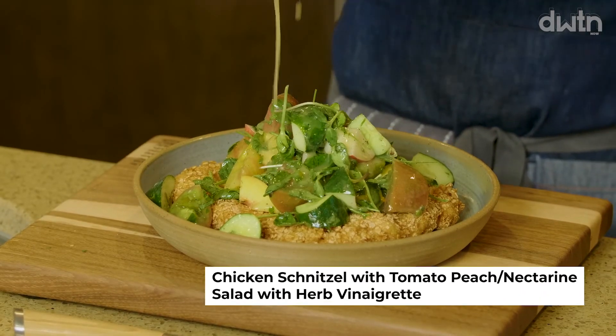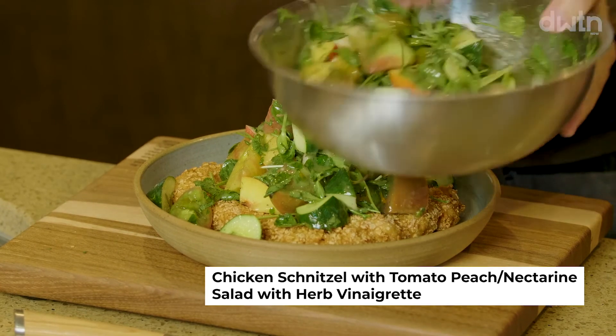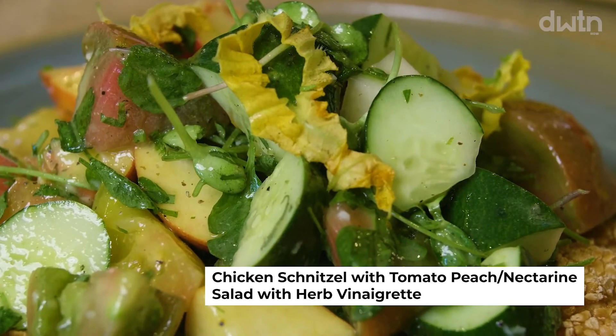Stephanie showed up right on time! Oh, that looks beautiful. We've got local peaches, nectarines, tomatoes, squash blossoms, and a homemade vinaigrette. Here's our chicken schnitzel — we'll pile the salad on top nice and high, making sure to get some of that dressing over it. The dressing is so good with the richness of the chicken. There it is: chicken schnitzel with tomato peach salad, straight from the Bentonville Farmers Market.